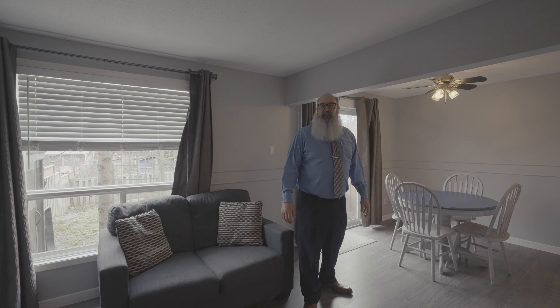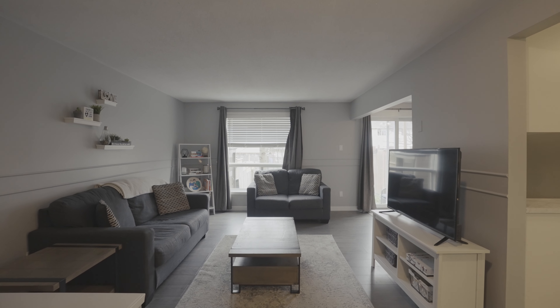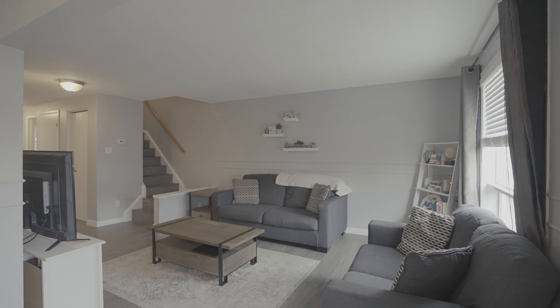The L-shaped living room dining room area is bright, spacious, and has this great laminate flooring.